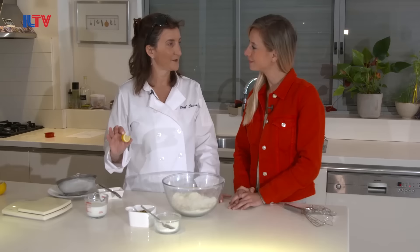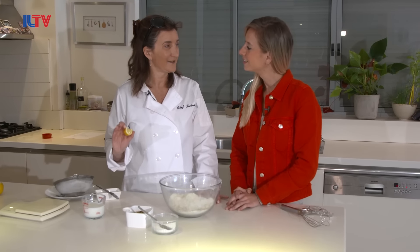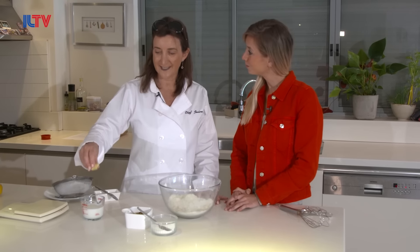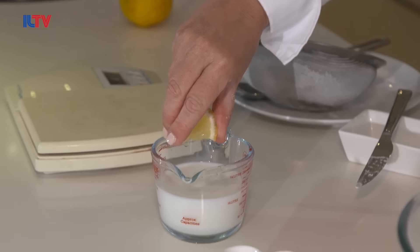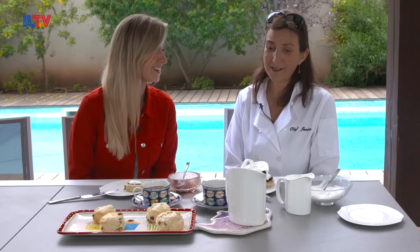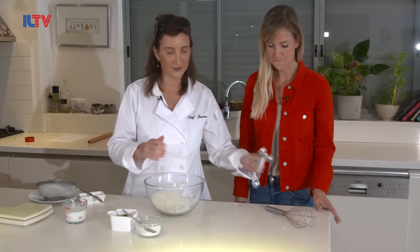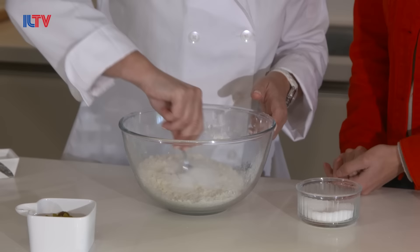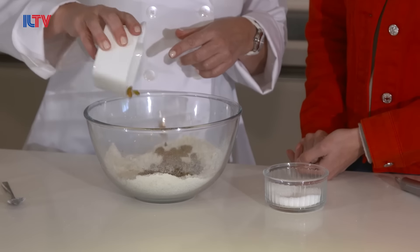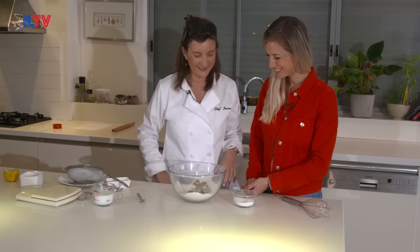People think you need fresh milk for scones; in fact it's even better if the milk is a couple of days old. To give it that acidic taste, we give it a little squeeze of lemon. Love the food here — who doesn't! And with our sugar, two tablespoons — give that a little stir around.